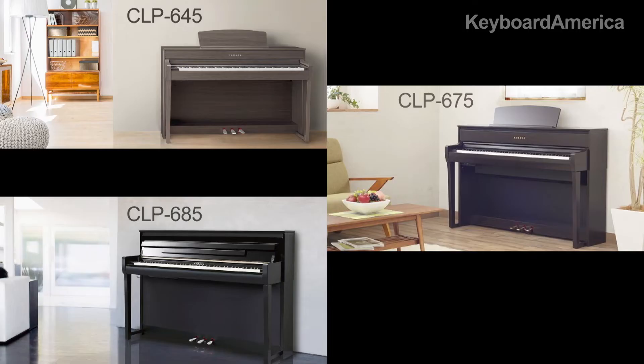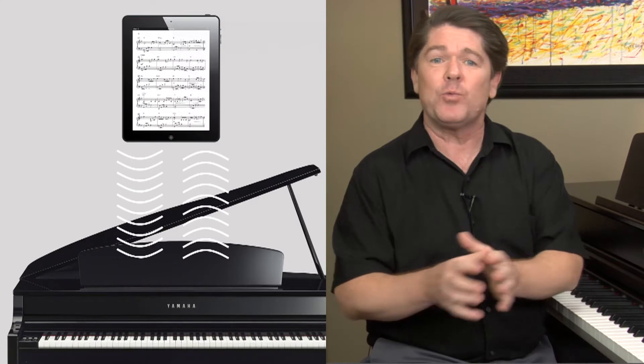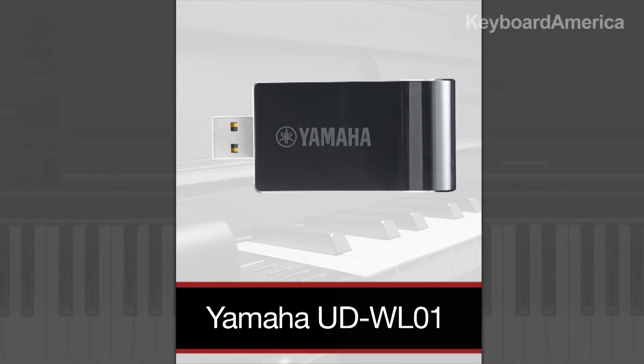And finally, let's talk about connectivity. The CLP635 and the CLP645 and the models above offer Wi-Fi connectivity so that you can connect to an iOS device wirelessly using the optional Yamaha Wi-Fi adapter called the UDW-L01.